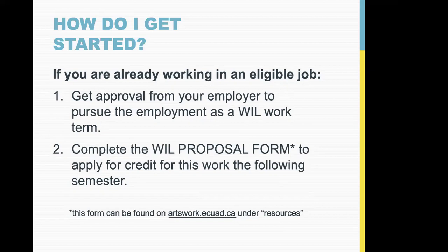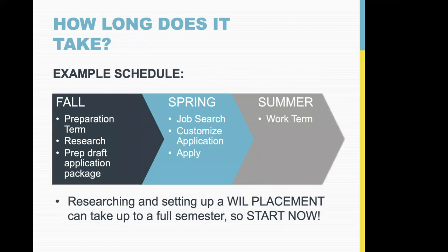In terms of timeline, rather than cramming everything into a short period, it's better to work in little chunks over time. For example, if you're in second year and want a summer placement for credit, it's good to think of fall as a preparation term — do research on companies, look at Arts Work to see what's out there.